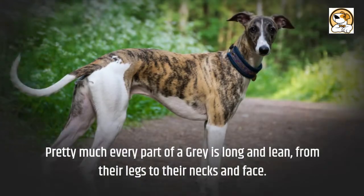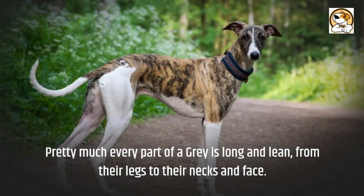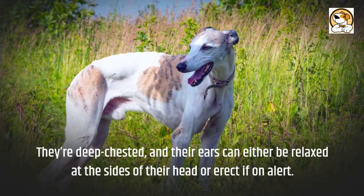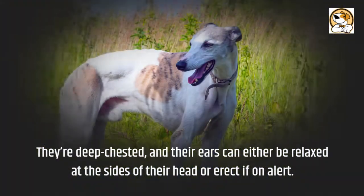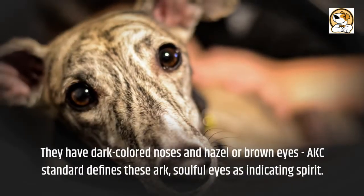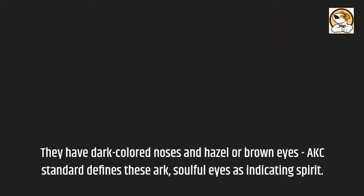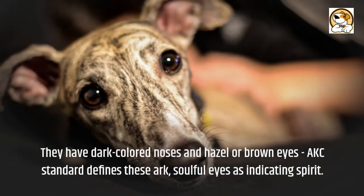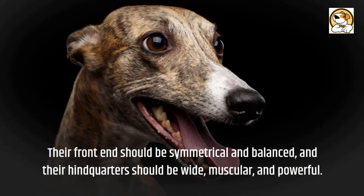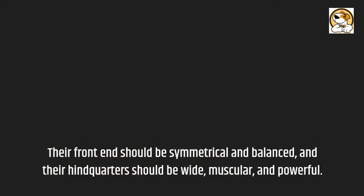Appearance: pretty much every part of a greyhound is long and lean, from their legs to their necks and face. They're deep-chested, and their ears can either be relaxed at the sides of their head or erect if on alert. They have dark-coloured noses and hazel or brown eyes. The AKC Standard describes these arc, soulful eyes as indicating spirit. Their front end should be symmetrical and balanced, and their hindquarters should be wide, muscular, and powerful.